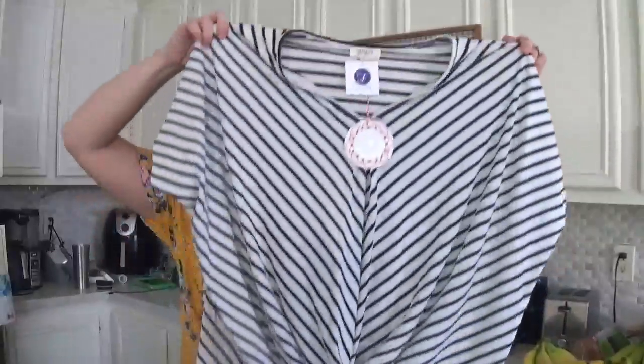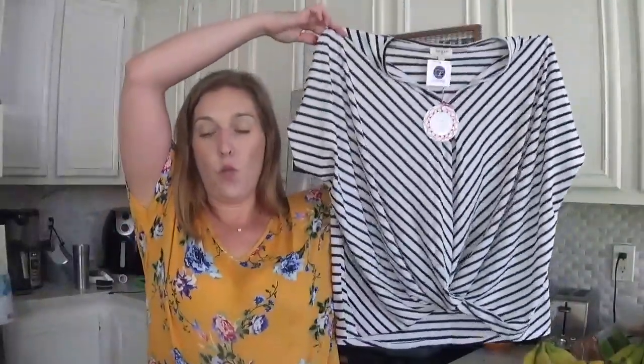The next thing in here is another basic — it is a white striped tee. I absolutely love this as well. I really needed some casual tops, so I'm loving everything so far.